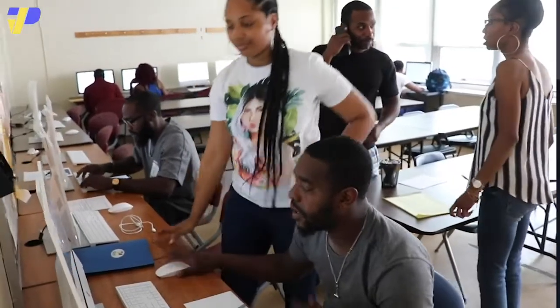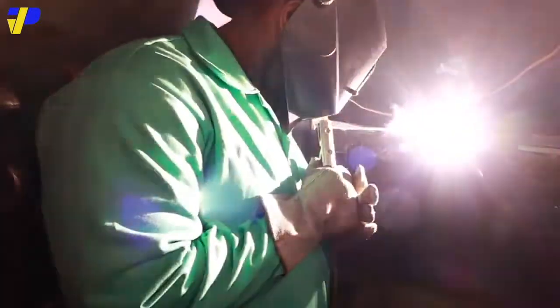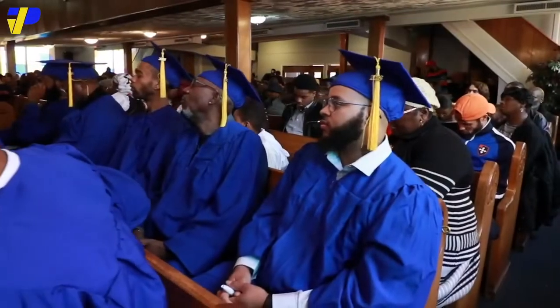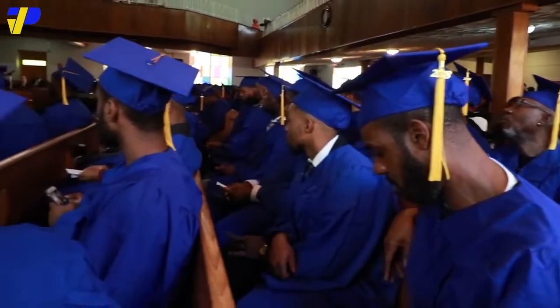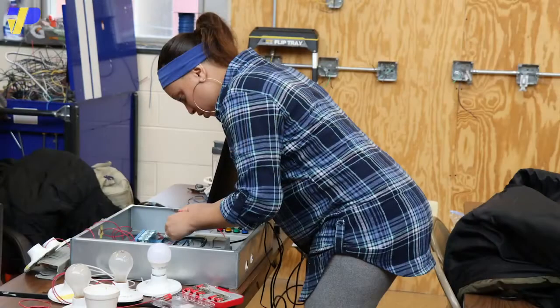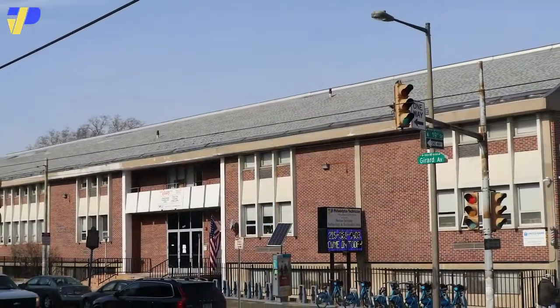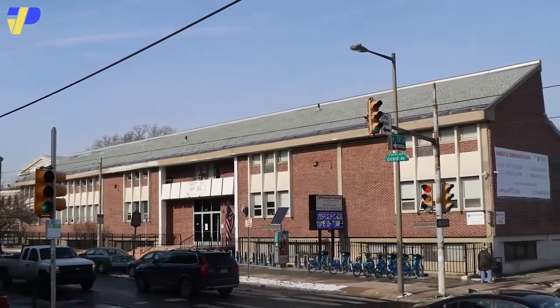Our financial aid department is here to help any eligible students get access to PTTI services. We're committed to helping students navigate any tuition or fees. PTTI takes the extra step, even helping you navigate loan payments after graduating from our institution. We are committed to the prolonged success and financial independence of our graduates.